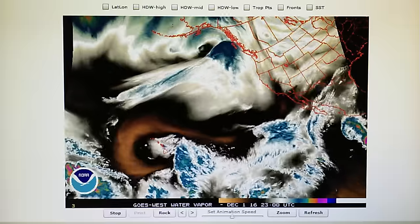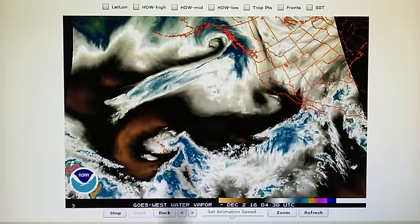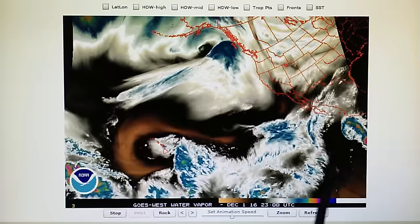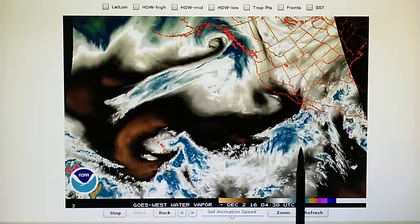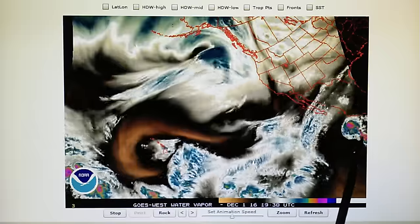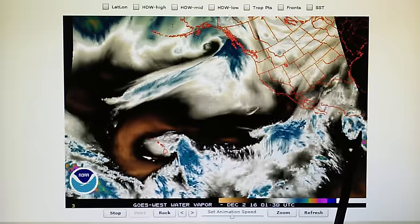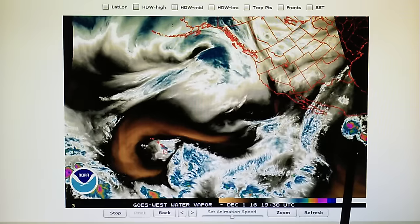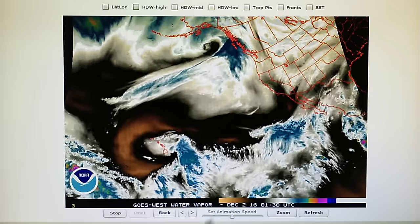We had a lot of chemtrail haze in the skies because of this moisture moving through the area. We have a lot of things going on here. Down here we have a giant thunderstorm system being blown apart. We can see the blast pattern right up here, and we can see the shock waves in the visible light map. Let's go ahead and take a look at that first.